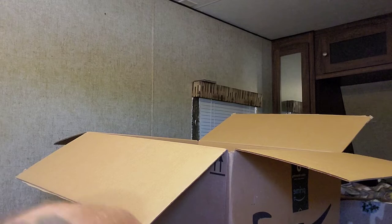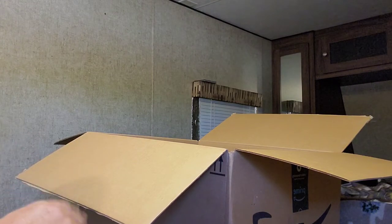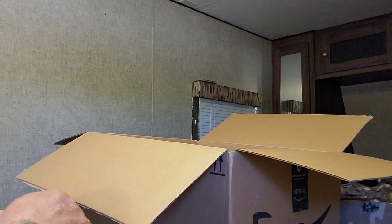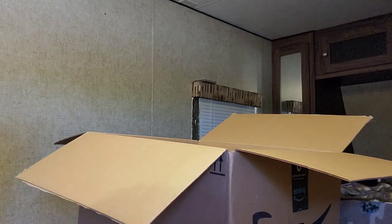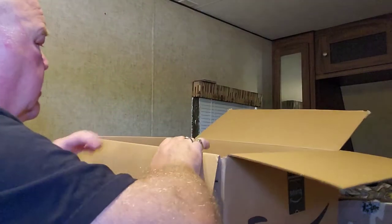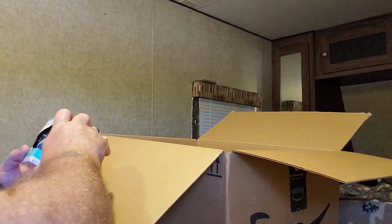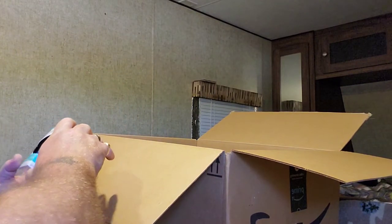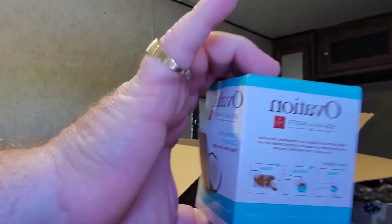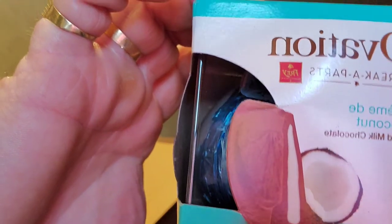It's going somewhere. The lovely thing is if I keep it, I have to keep it. Now I mentioned I live in a camper trailer, a towable trailer. This is an ovation break-apart chocolate ball — chocolate coconut thingy. I know you're going to love that. Maybe.